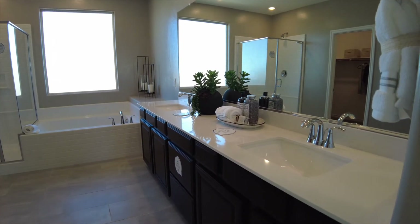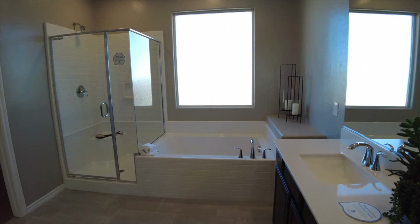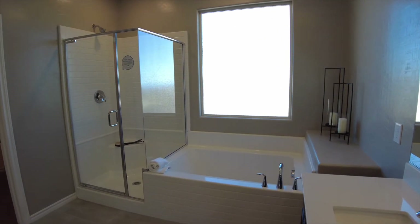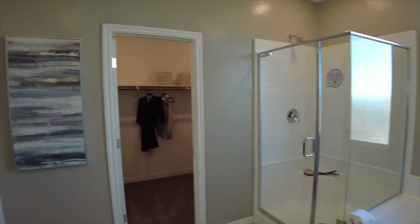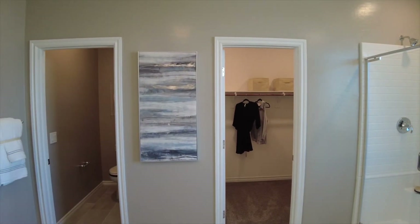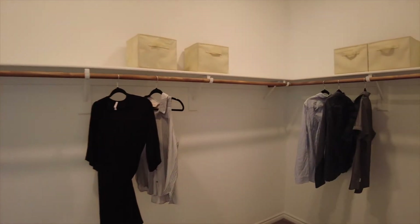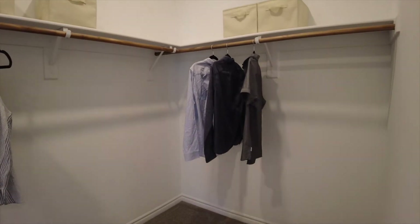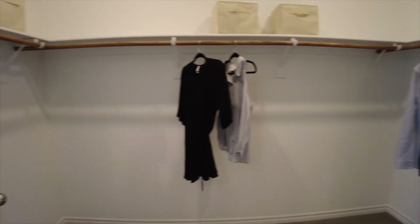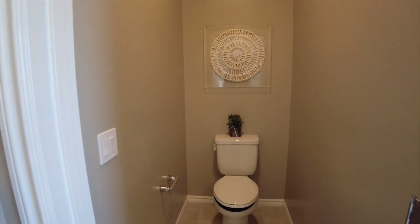In the master bathroom, we do have an enclosed toilet room, a second walk-in closet, and dual vanities. We do have a separate shower and tub, and these are also in fiberglass. The second closet is a little bit smaller than the first one, more square.